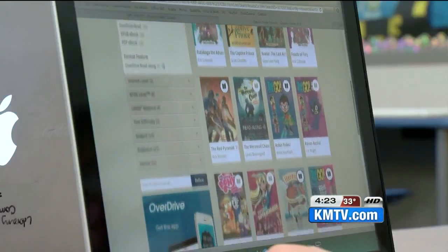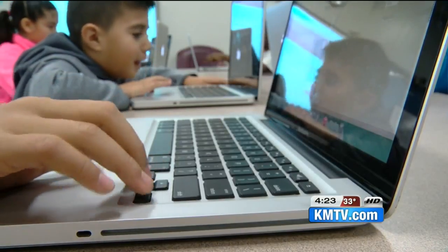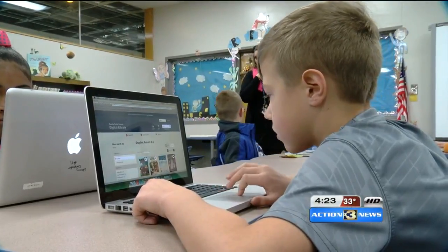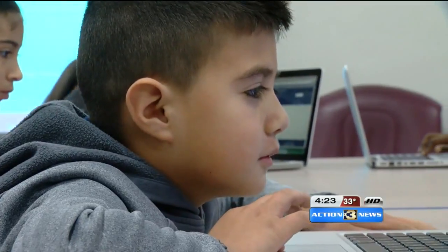Students use a digital library, and Overdrive has its own free app for borrowing electronic material on tablets and smartphones. Students can also use Google Chrome on Windows and Mac computers to read. The goal is getting kids excited about books, no matter how they are being read.